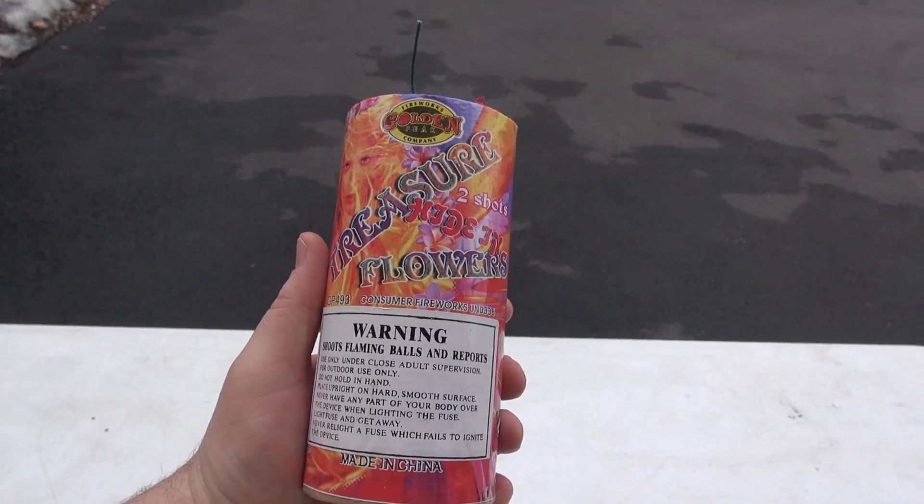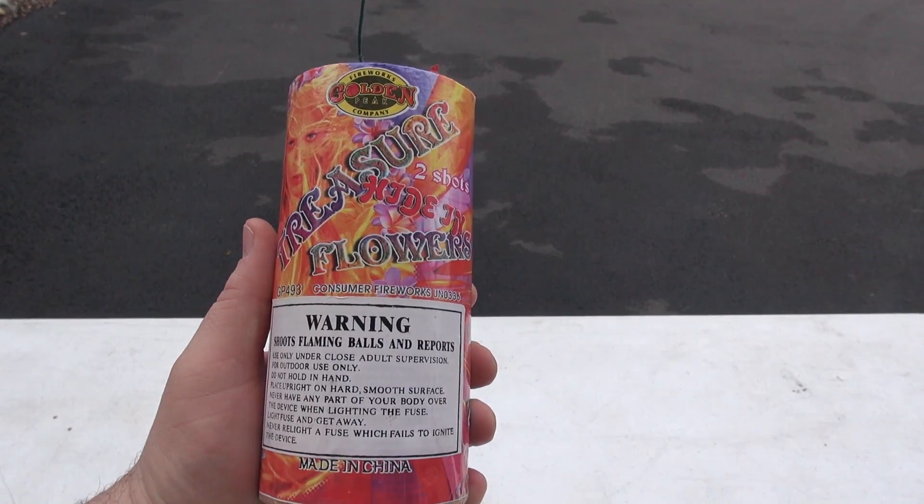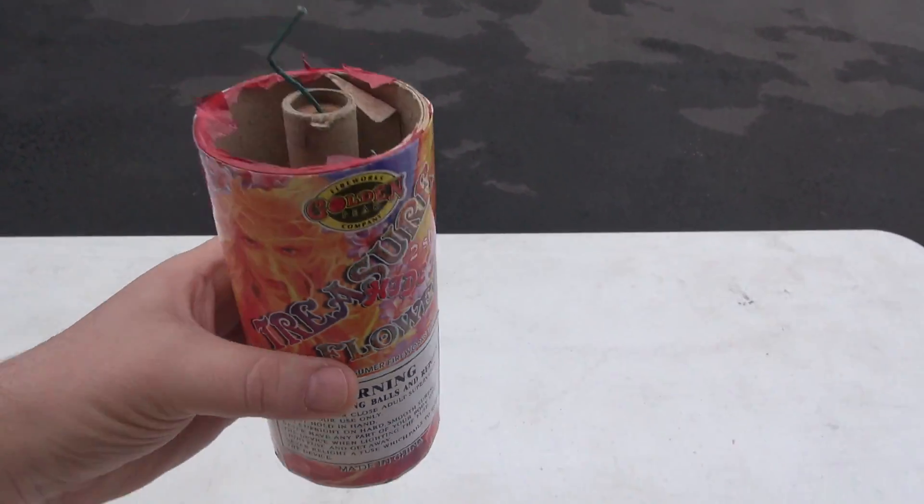All right, fuse to fountain guys. Let's check these bad boys out. Golden Peak Treasure Flowers — here we go. Treasure fountain.